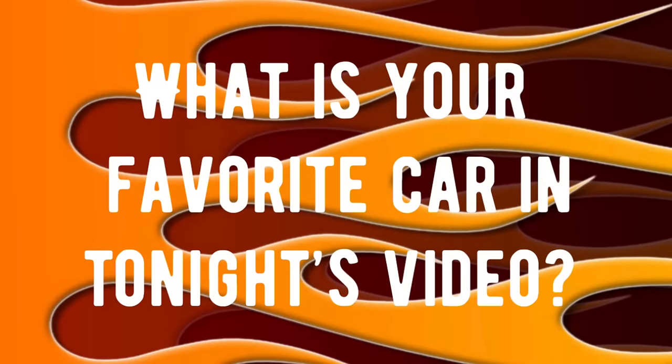At the end of tonight's video, drop in the comments what you consider to be your favorite car showcased in tonight's video and why. I always love reading everybody's comments — they're a lot of fun, and I believe everyone else loves reading them as well.